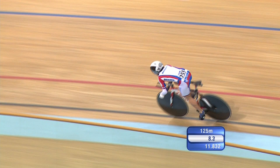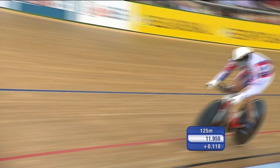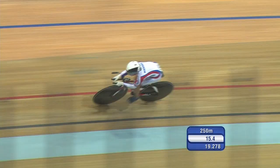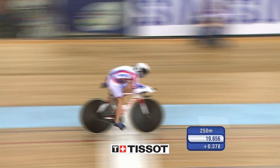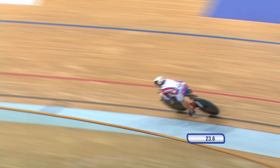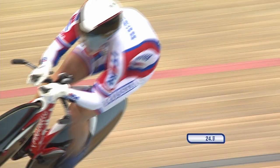Bit more of a powerful start there from the Russian rider. See that front wheel kicking a little bit — such smooth pine that these tyres have to run on. And into that aero tuck nicely, hitting the line there: 19.656. Good enough for second place through the opening 250.